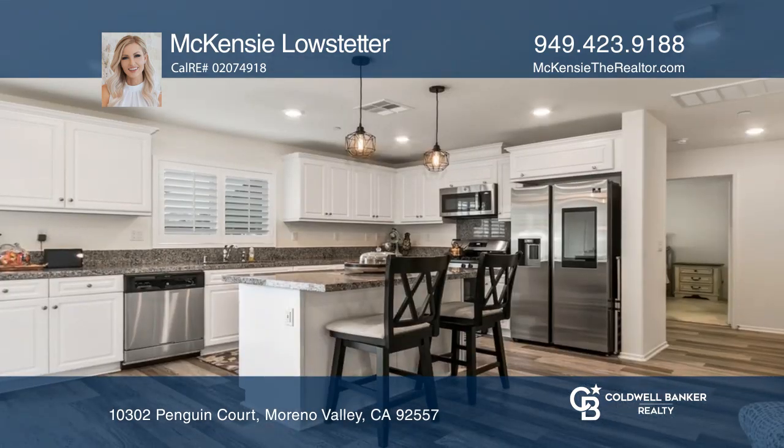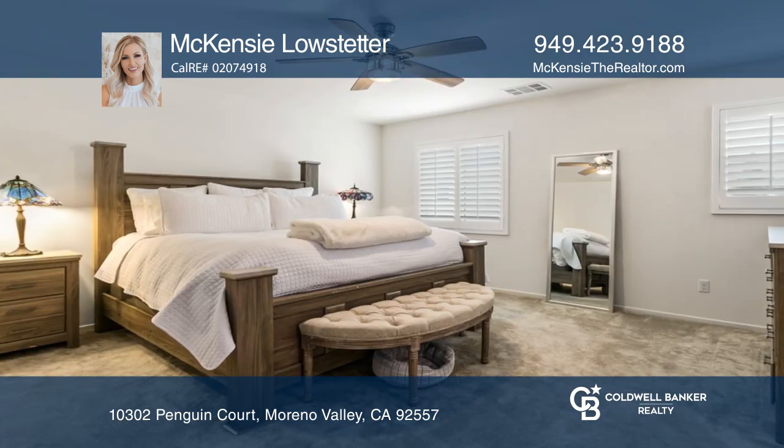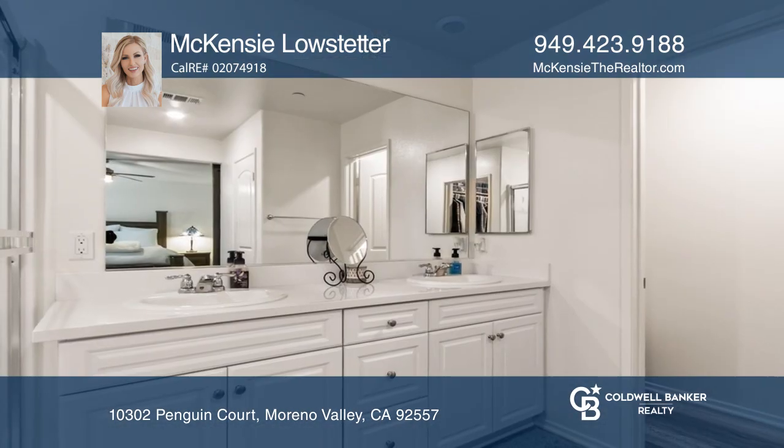The beautiful open floor plan is fully equipped with smart home features, including USB outlets, smart appliances, lights, solar, and so much more.